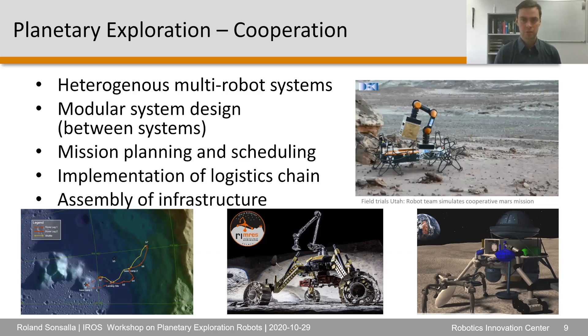Our goal is to implement a logistics chain, which we demonstrated and tested in field trials in Utah, and later for the assembly of infrastructure using different kinds of robotic systems.